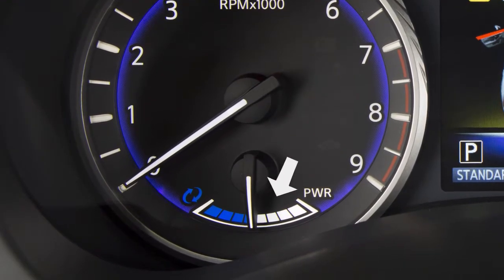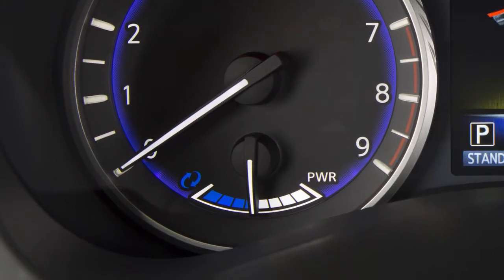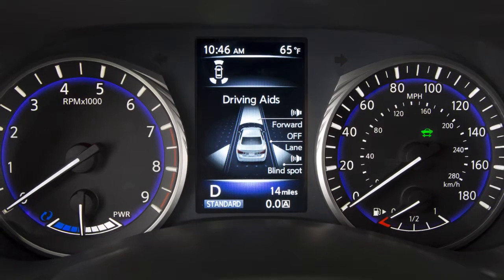When the gauge is in this range, the electric motor is powering the drive wheels and the lithium-ion battery is discharging. System status can also be viewed in the vehicle information display.